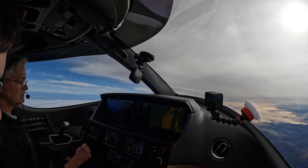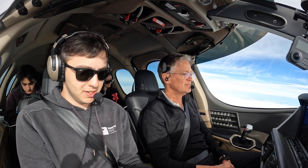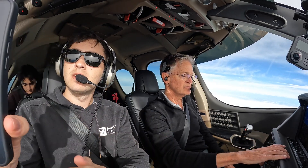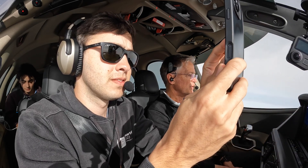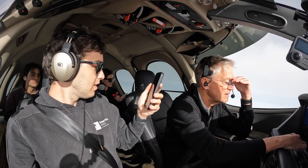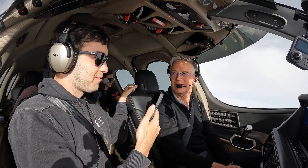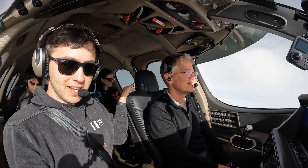I wonder if I can send a text via satellite — the iPhone has a satellite feature now. Let's try to text mom. Use message via satellite, let's try this. Chase is saying he tried the same thing — don't do the iPhone satellite message.